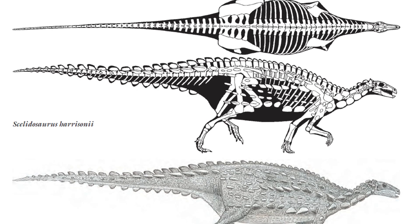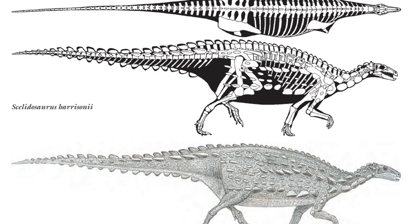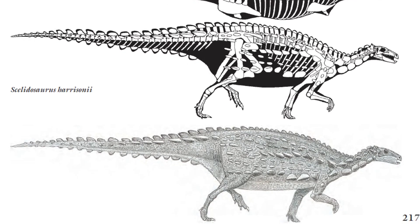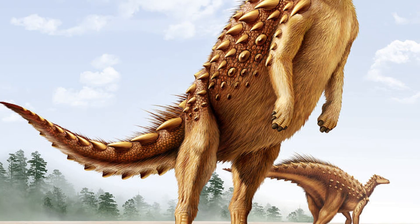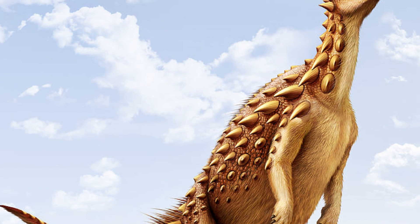A 2010 estimate of Scalidosaurus's size by Gregory S. Paul puts the animal at a length of 3.8 metres, relatively small compared to other later non-avian dinosaurs. Scalidosaurus also had longer hind limbs than forelimbs, so it might have reared up on them to reach trees, but it was probably quadrupedal most of the time.